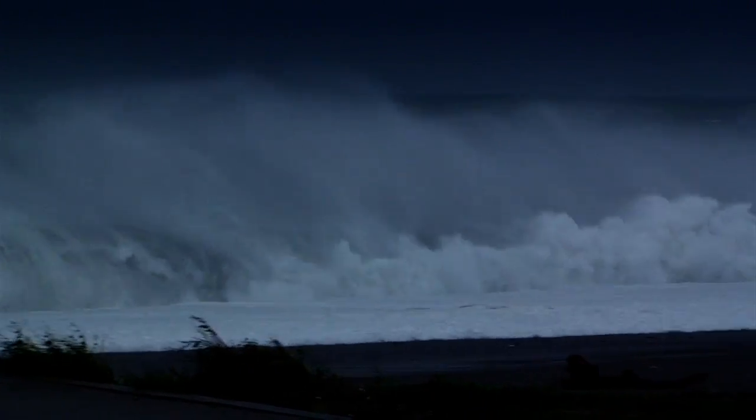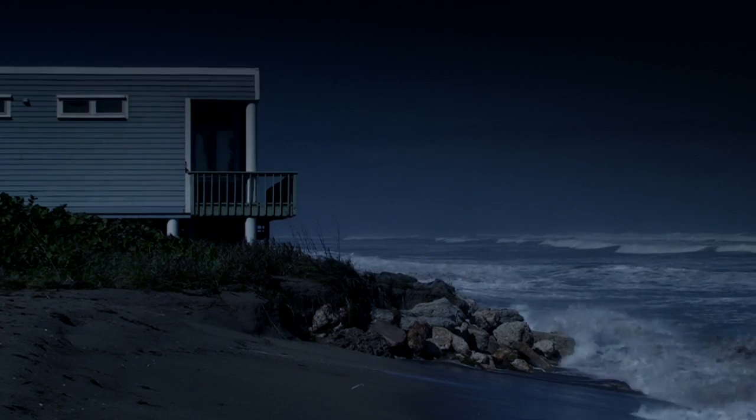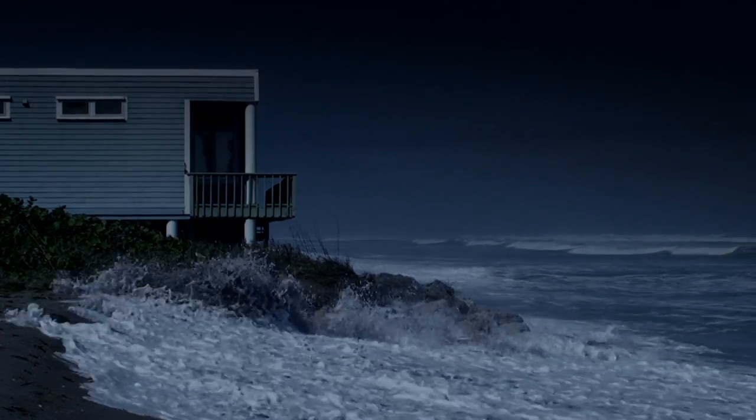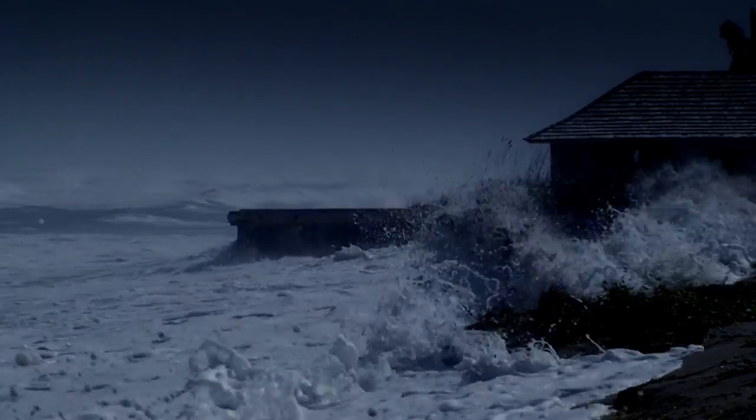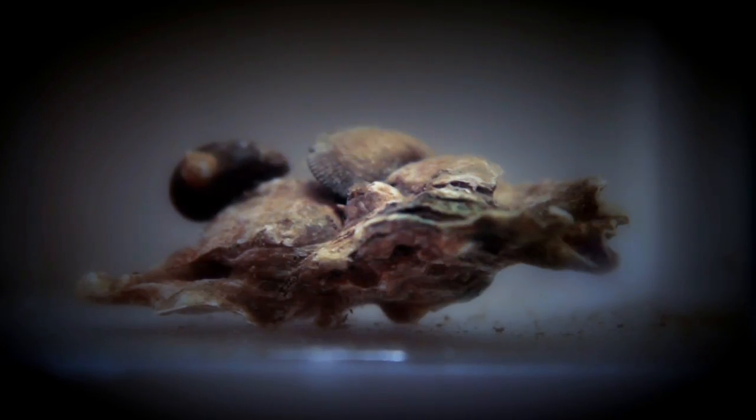Not exactly what you want to see while on a relaxing trip to the beach, or worse yet in your backyard. Who or what can save us from crashing waves and rising waters? Not Superman, but this guy — the oyster.